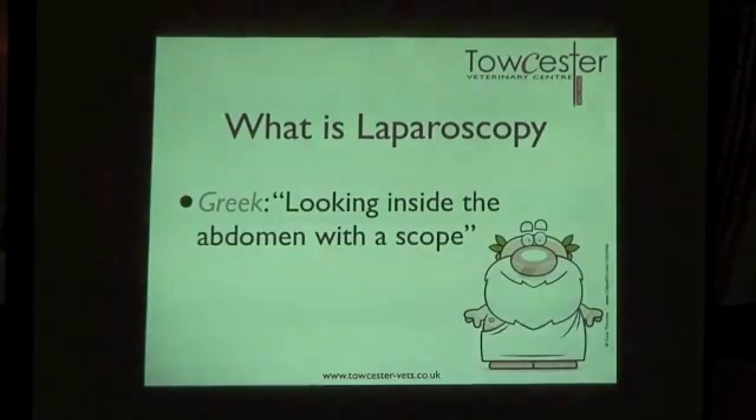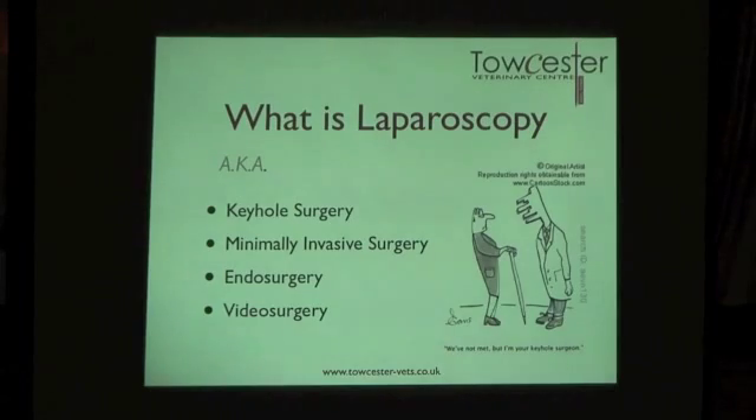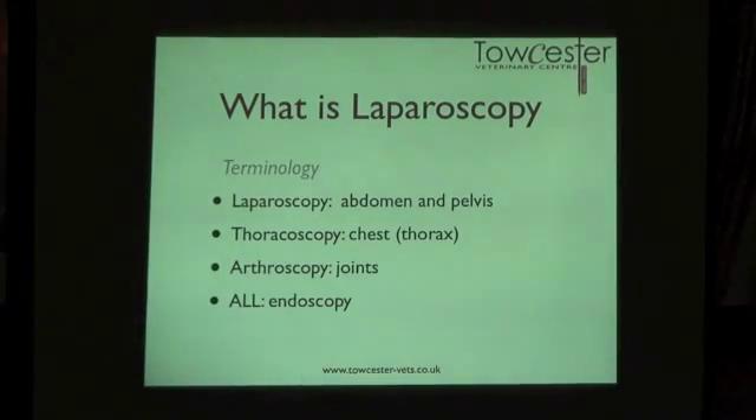So what is laparoscopy? It comes from the Greek word for looking inside the abdomen or flank with a scope. There are lots of other words for it — people talk about keyhole surgery, minimally invasive surgery, endosurgery, and videosurgery, which are used quite interchangeably. Lapar refers to the flank or abdomen. Thoracoscopy refers to the chest, arthroscopy is within the joints, but they all fall under the general term of endoscopy.